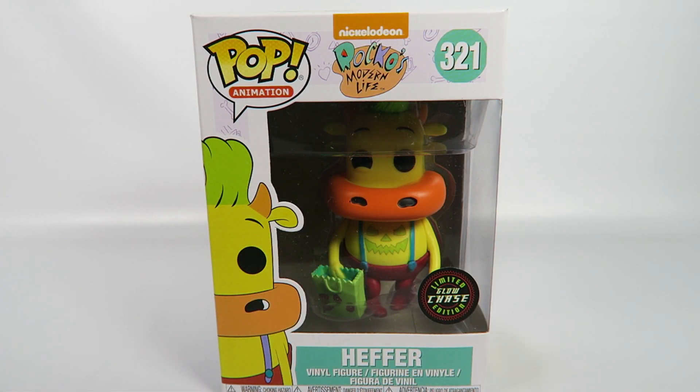Hey guys, how's it going? Today we're going to be opening up another Funko Pop Vinyl figure, this one from Nickelodeon's Rocko's Modern Life. Number 321, Heifer.